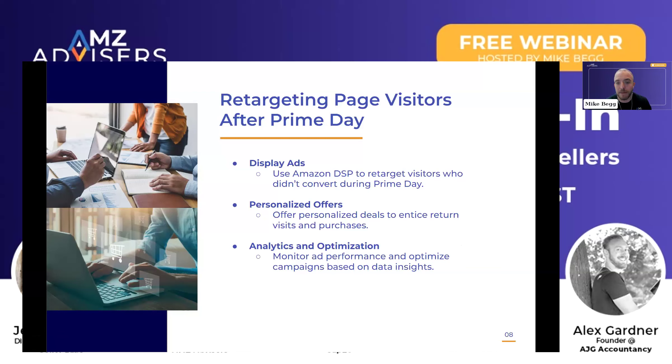You want to make sure that you're continuing to optimize the ad performance by making your adjustments, by identifying which audiences are performing better than others, scaling up the audiences that work, and then scaling back the audiences that don't.